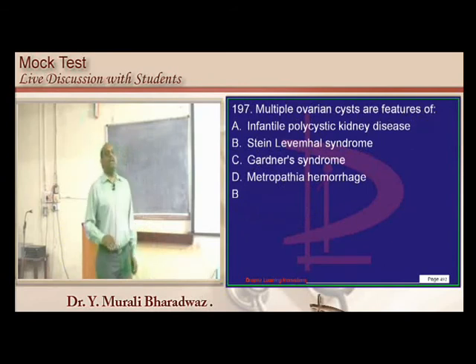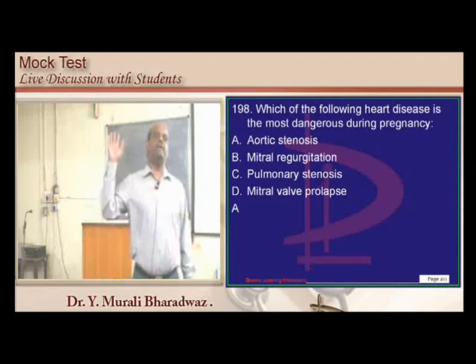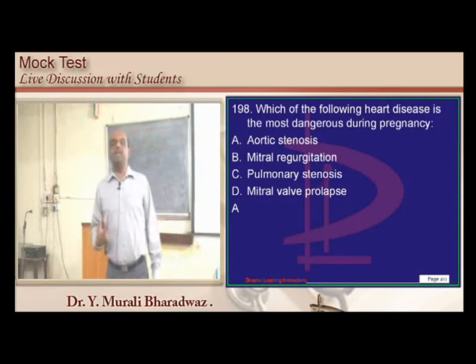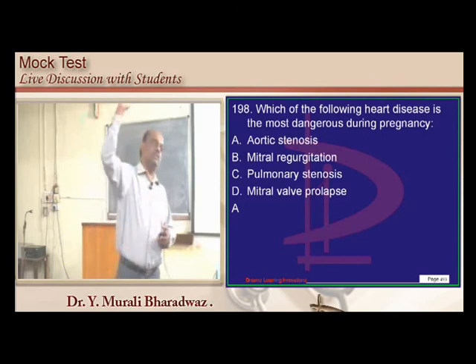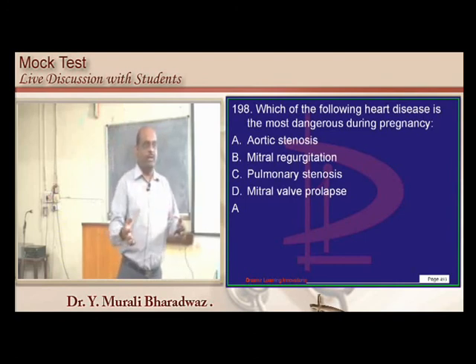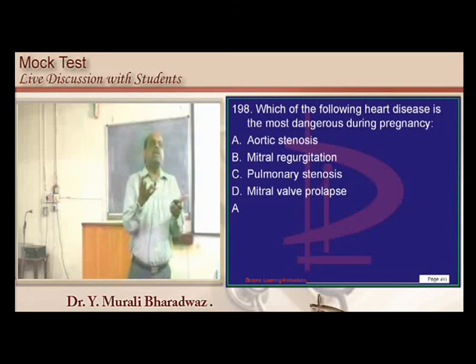In heart disease in pregnancy: all stenotic lesions worsen in pregnancy and all regurgitant lesions improve. Pregnancy leads to vasodilation and fall in peripheral resistance, so regurgitant lesions allow more forward flow and improve. Stenotic lesions worsen because faster circulation meets impedance at the stenotic point.